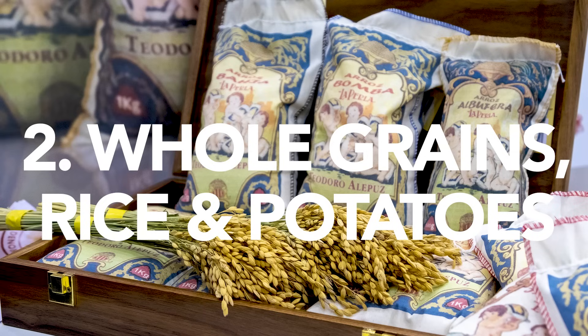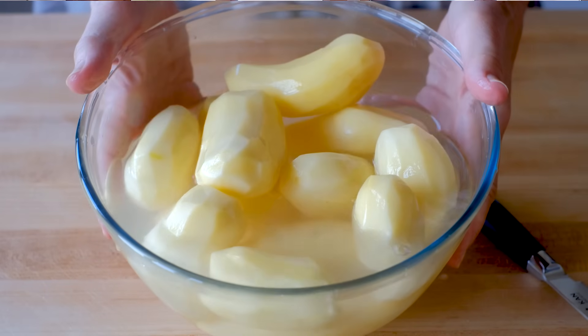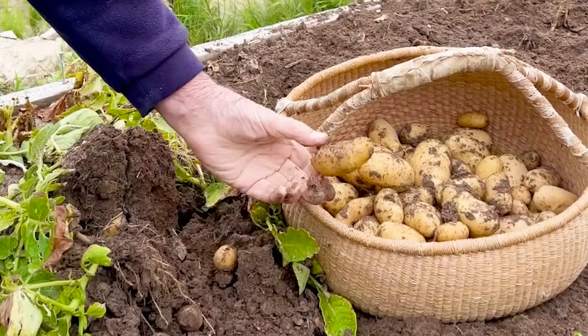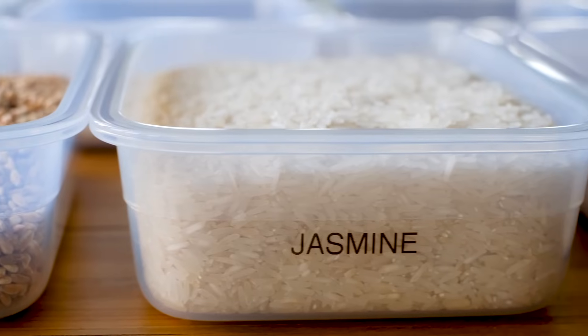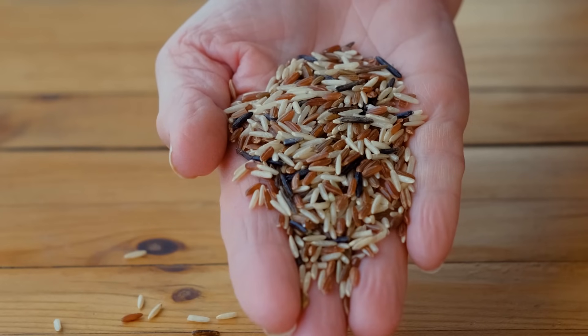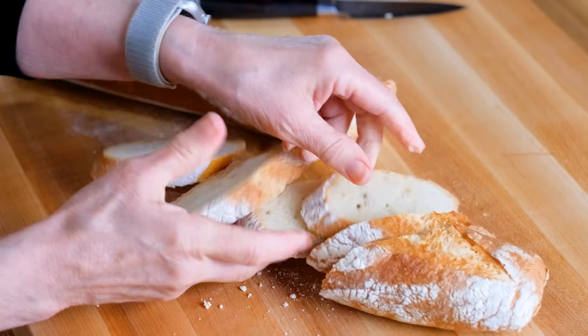Number two: whole grains, rice, and potatoes. Rice in the form of paella is probably the best known dish of Spain, but potatoes run a really close second in the Spanish pantry, and all kinds of whole grains are popular too. Core to the second wedge of the Mediterranean diet, these ingredients are nutritious fundamentals that make an appearance on the plate at least a couple of times a day. Because rice is one of my personal favorite comfort foods, I stock more than a few different types — but one or two will do: long or short grain, whole grain, even wild rice once in a while. And of course, fresh bread from the bakery is another daily essential of the Spanish diet.